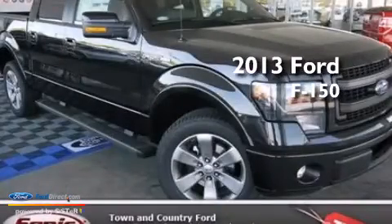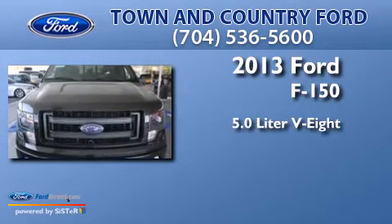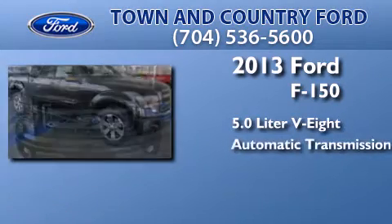This is a brand-new 2013 Ford F-150. It has a 5.0-liter 8-cylinder engine and an automatic transmission.